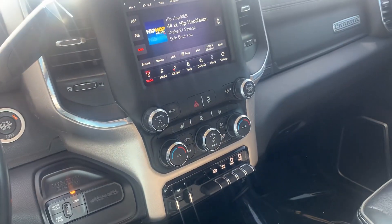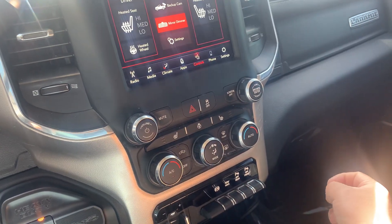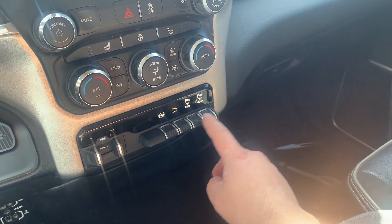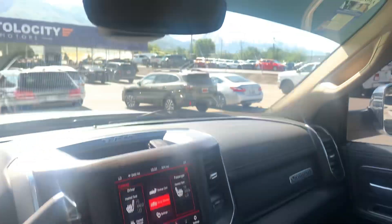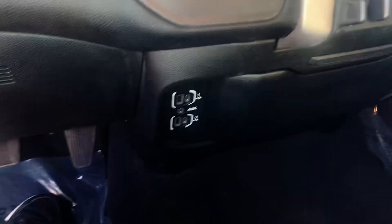28,596 miles. Again, everything's touchscreen — you've got your controls there, tow and haul, park sensors, and all your auxiliaries. Super, super nice truck.